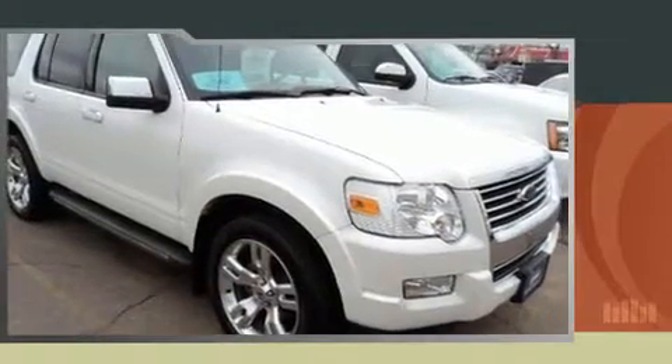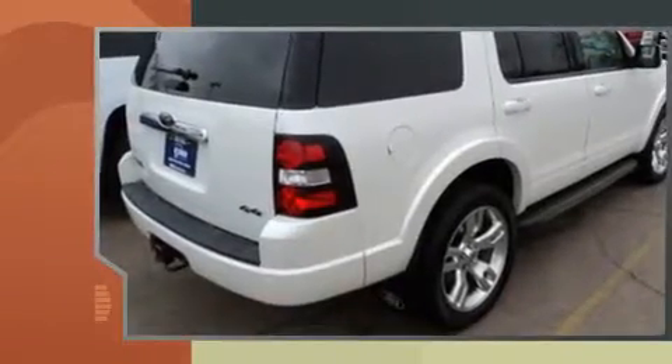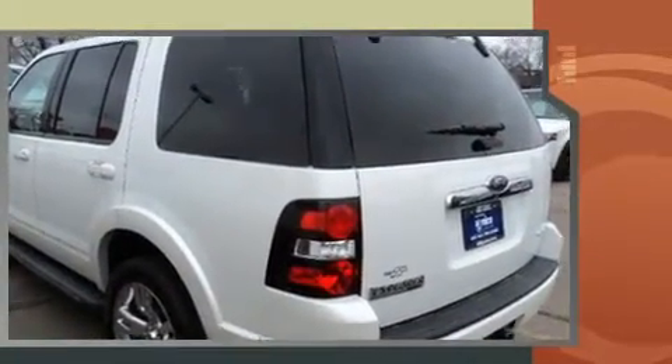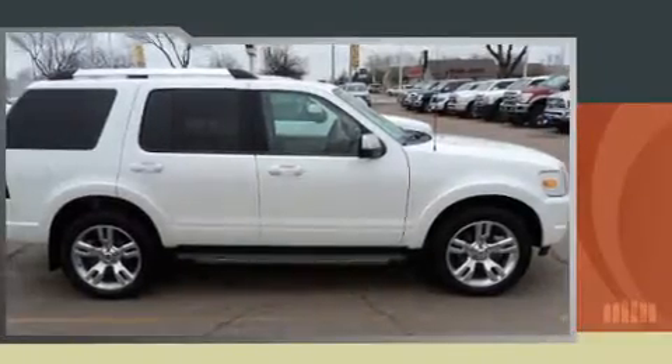Come test drive this 2010 Ford Explorer. Smooth gear shifts are achieved thanks to the powerful eight-cylinder engine, and for added security, dynamic stability control supplements the drivetrain. All-wheel drive provides for safe passage regardless of road or weather conditions.